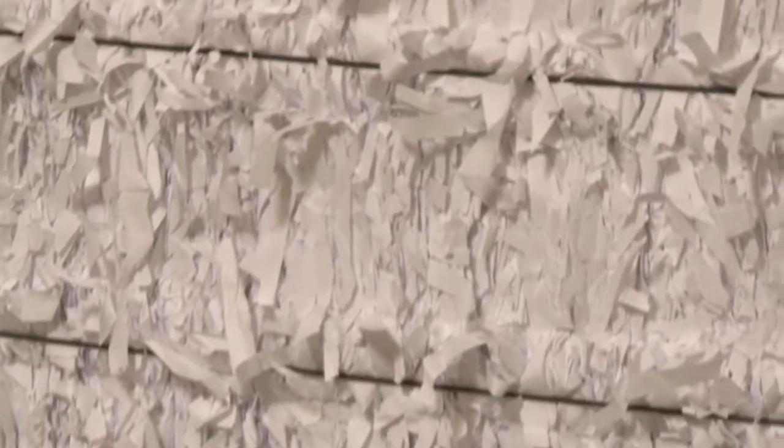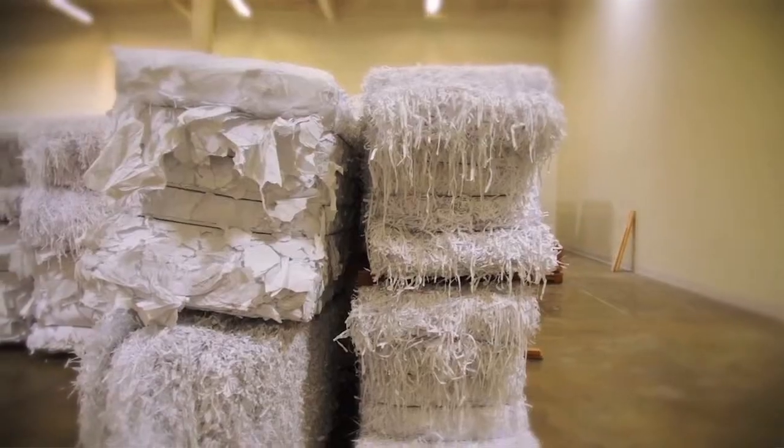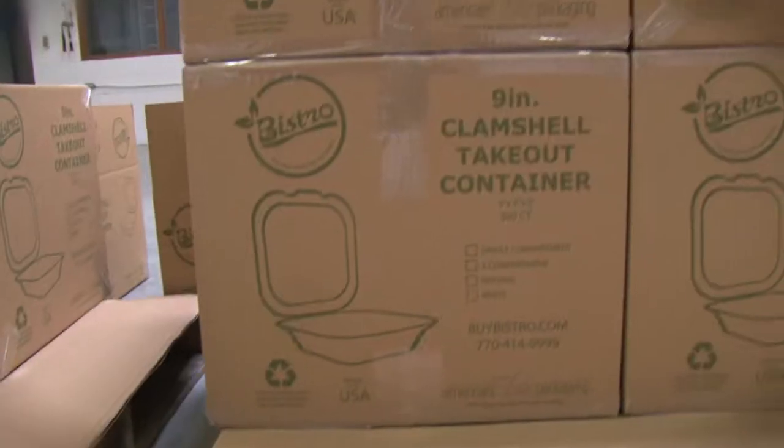Our products are made from 100% post-industrial recycled material. They might come from a manufacturer of copy paper or a manufacturer of envelopes. We bring them in — it's their excess trimmings or things they can't use in their process. We pulp it and make our products out of their waste.